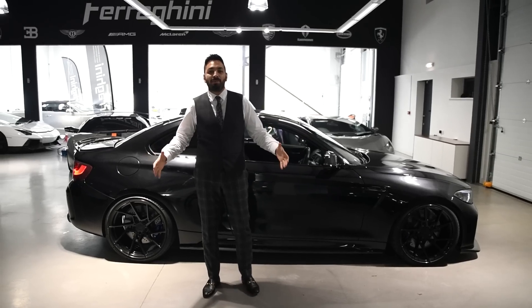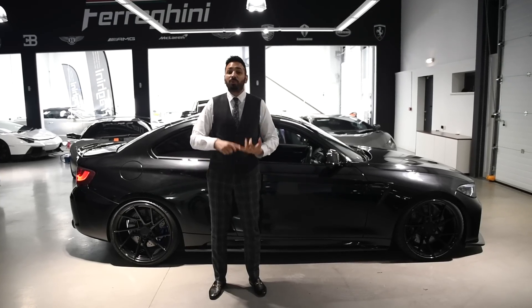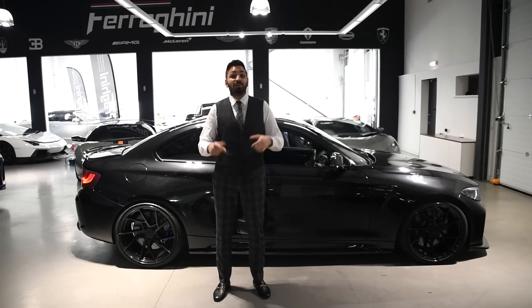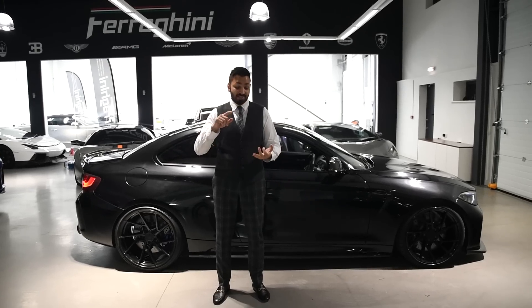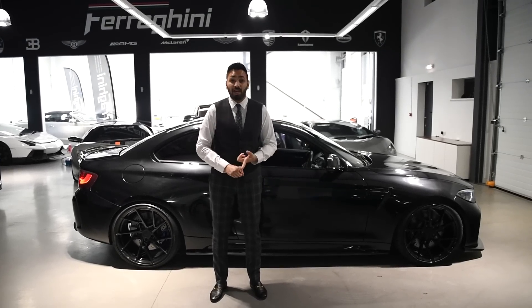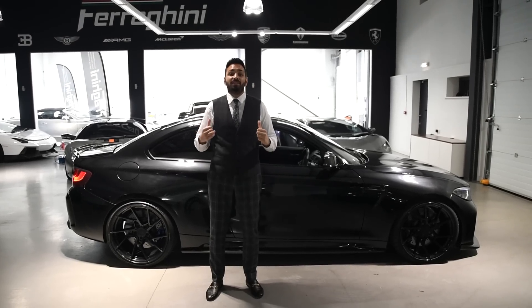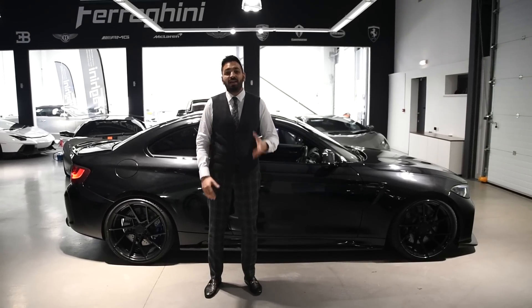So guys, get in the comments and let us know what you think of this car. Would you keep it stock? Would you have done it like this? We want to know. But more importantly, we're currently selling this car — it's available to buy. If you have a car you want to part exchange, or you want some finance, let us know. One of the sales guys will give you a call and get you into this car. That's enough from me, I'll see you next week.